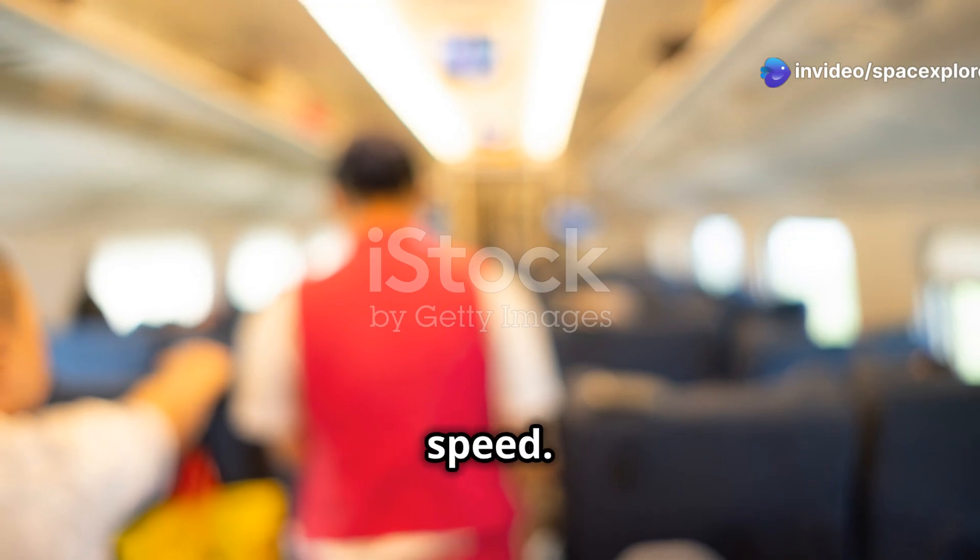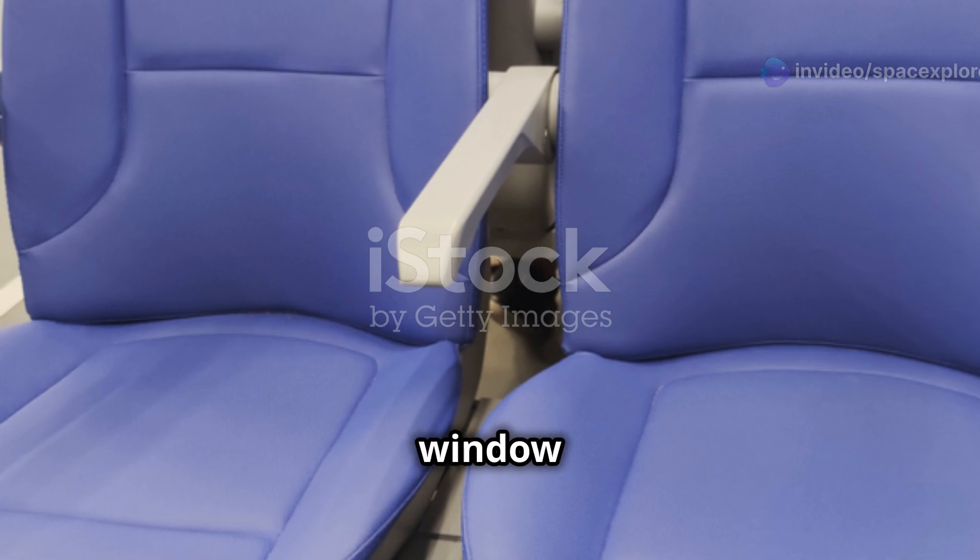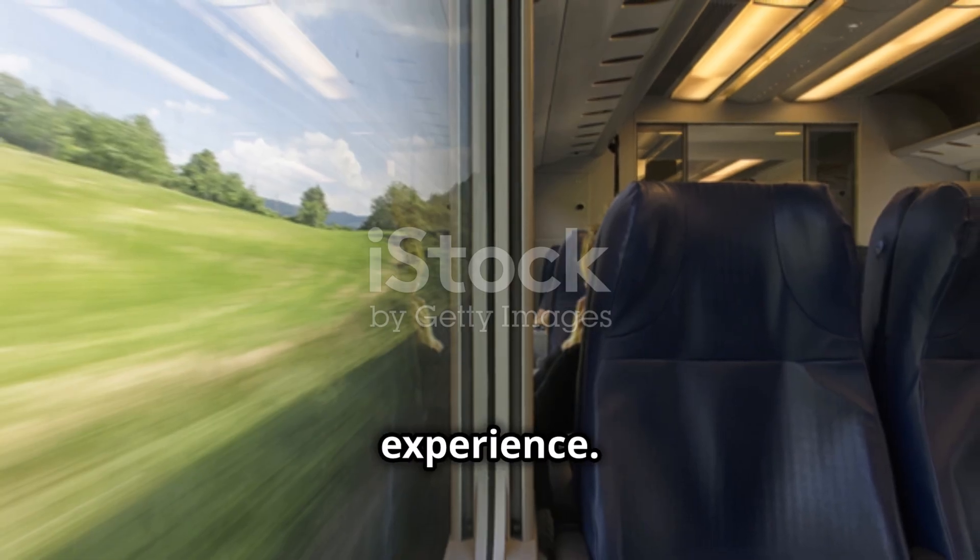Passengers marvel at the speed as the scenery outside the window blurs. It is a unique and unforgettable experience.